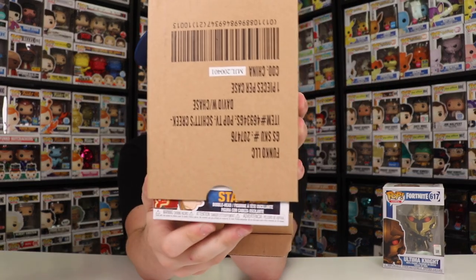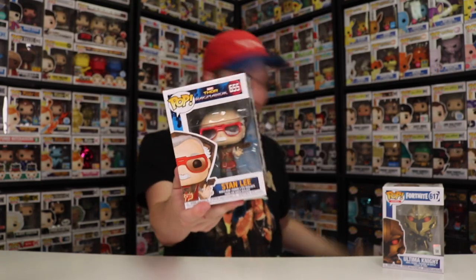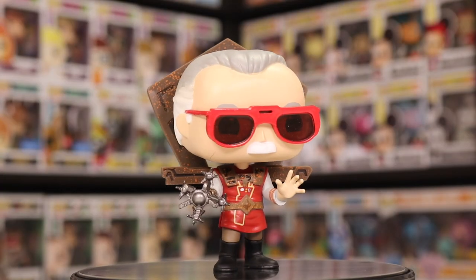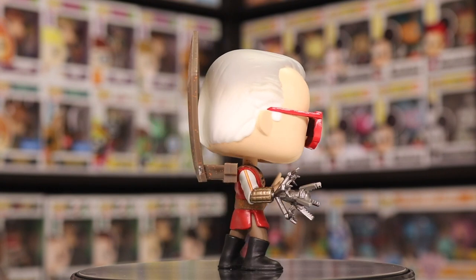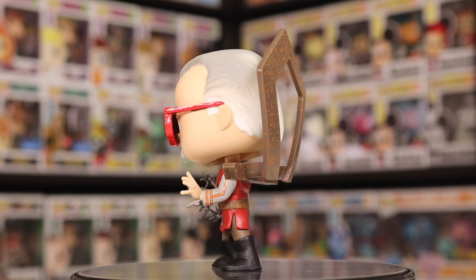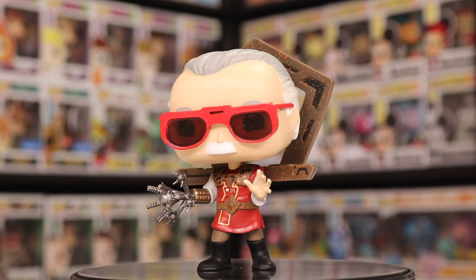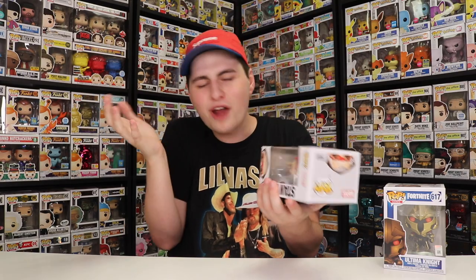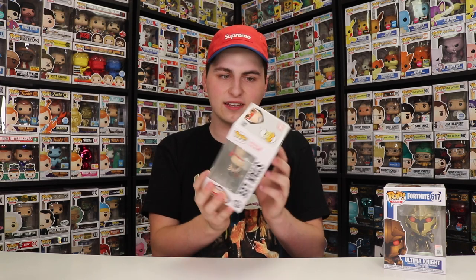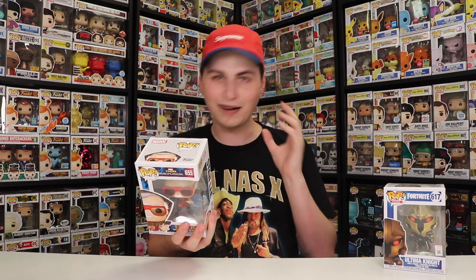Let's get on to the next one — oh, this is a good one! This is the Stan Lee from Thor Ragnarok. I saw this one today at the store, but I waited on it. I'm glad I didn't pick it up because we got it here. This one looks really great; I especially love the one hand because it's kind of mechanical and futuristic — more futuristic than a prosthetic arm. Yeah, this one looks really great. This is probably one of the most detailed Stan Lees they've come out with from any of the cameos in the movies, and I'm loving it.